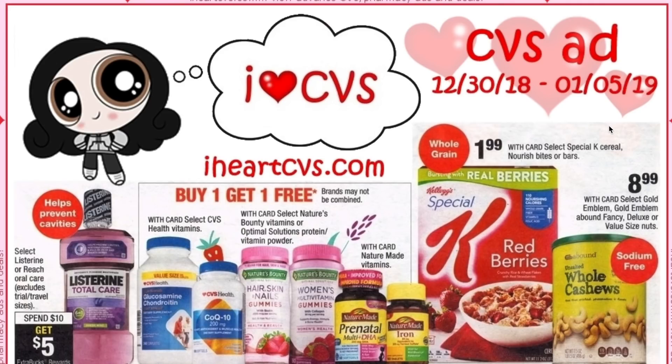Hi guys, it's Jess and welcome back to my channel. I'm here with your CVS early ad preview for the week beginning Sunday the 30th of December through to the 5th of January 2019. It's a Christmas miracle we managed to get the ad finally. A big thank you to iHeartCVS.com for that. So without further ado, let's get into it.